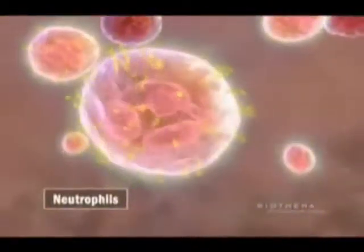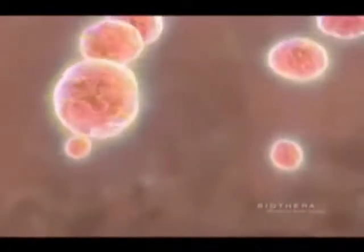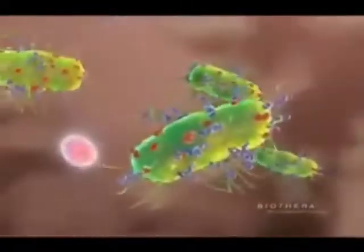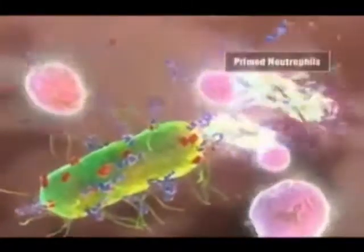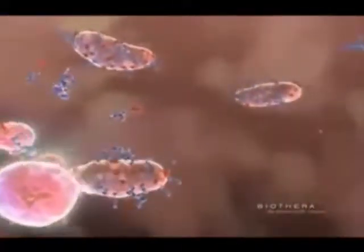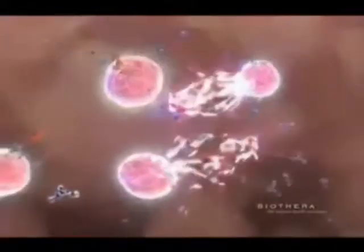These fragments bind to neutrophils via the complement receptor, priming them for activity. Activated by Wellmune WGP, the neutrophils now more quickly navigate to the site of a foreign challenge.